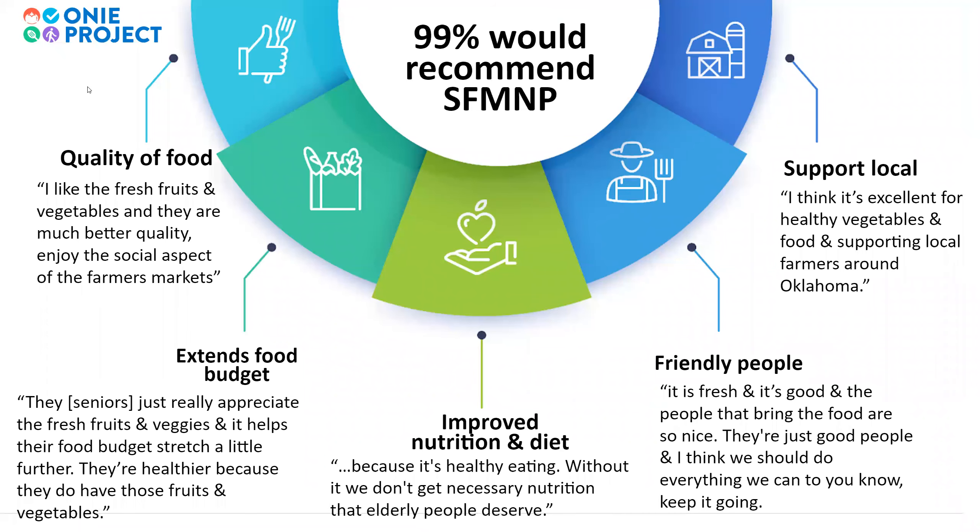Here at ONI we surveyed our program participants and found really interesting results. Ninety-nine percent of our participants would recommend the program, meaning they were very satisfied with their participation and saw it as valuable. Our seniors are happy with the program, and here are a few reasons why.